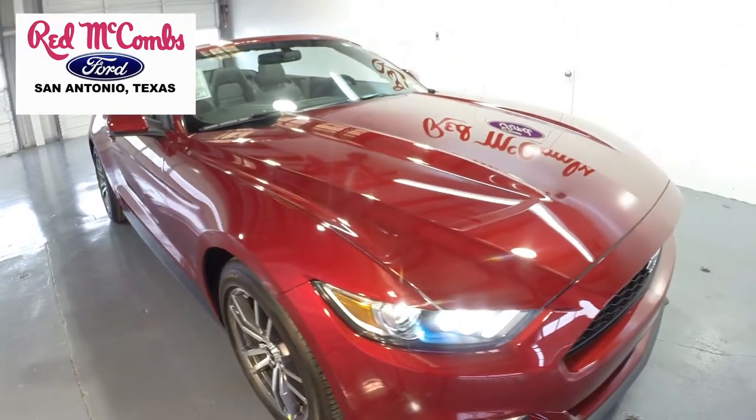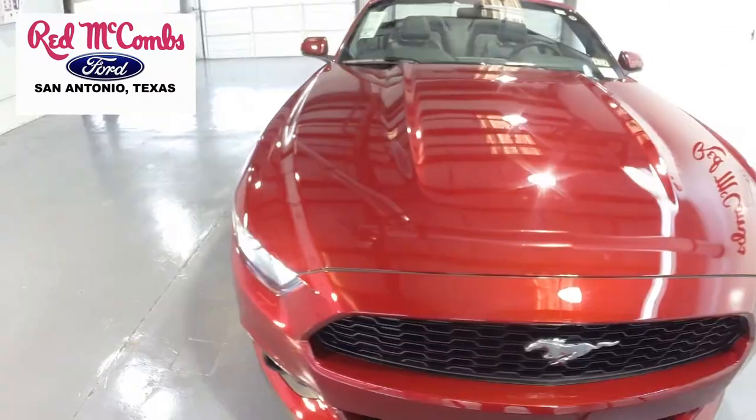Welcome to Red McCombs Ford here in San Antonio, Texas. Here is a new 2015 Mustang Convertible.